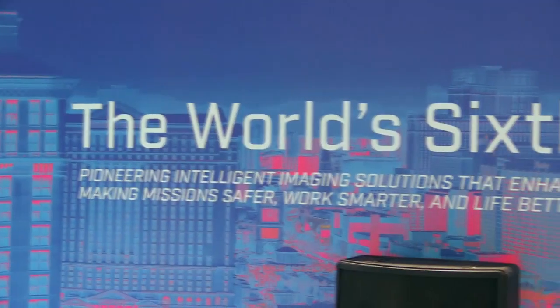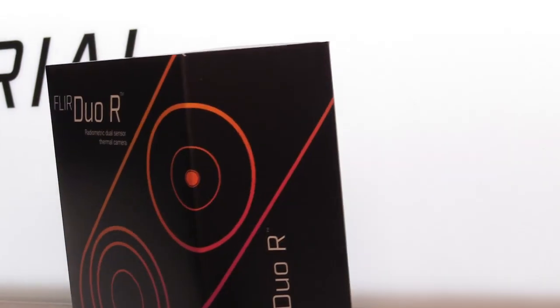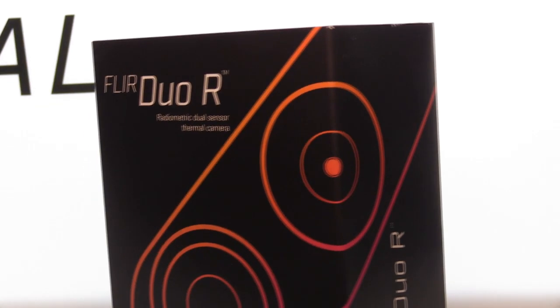We've got two different versions of the camera. Both of them have the same infrared and visible sensors. We have a normal version and a radiometric version that can actually be used to tell the temperature of objects. So at a distance, without touching it, you can tell the temperature of a subject — a smokestack or something? Yeah, exactly. You just look at whatever subject you're interested in, fly around with whatever platform you're on, and you can tell the temperature. That's the Duo R — Duo R for radiometric.